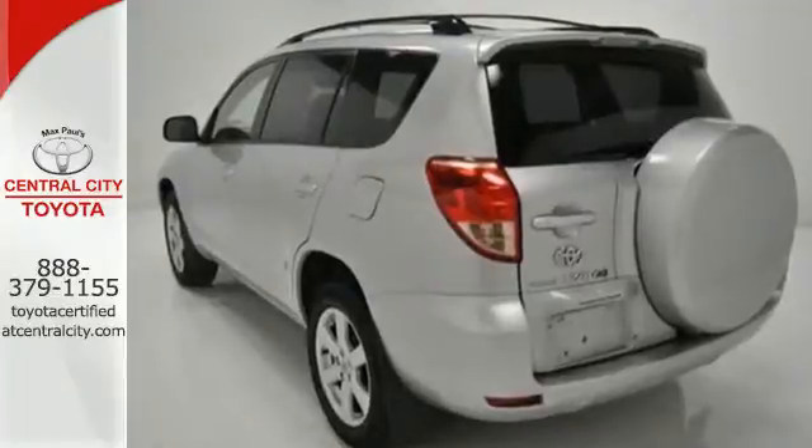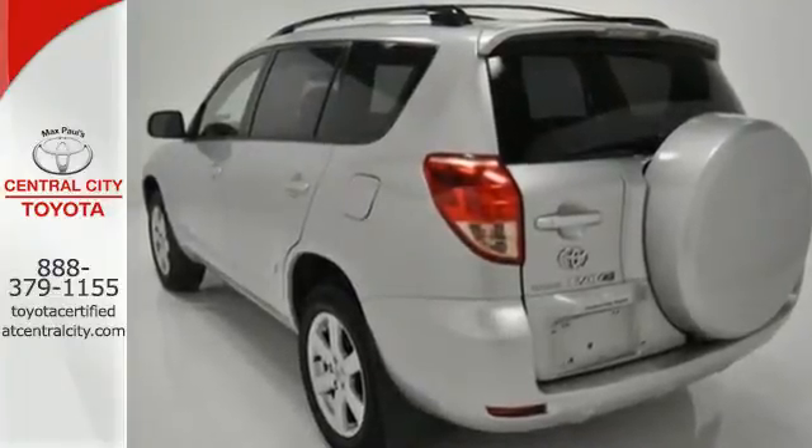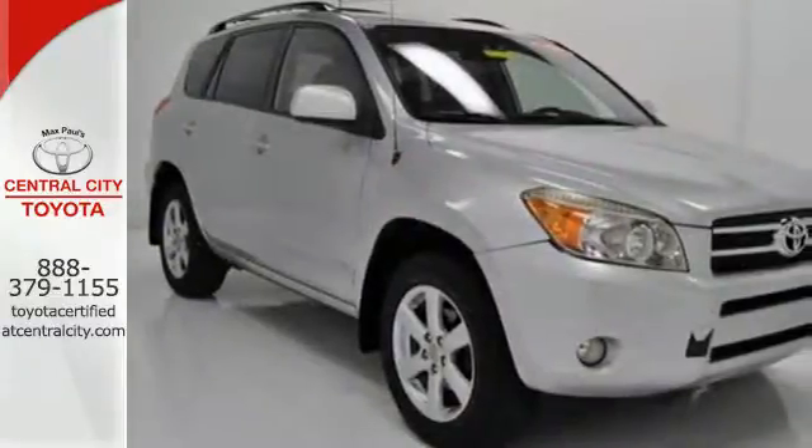Agile handling makes it fun to drive. Toyota quality makes it an intelligent choice. See it for yourself today.